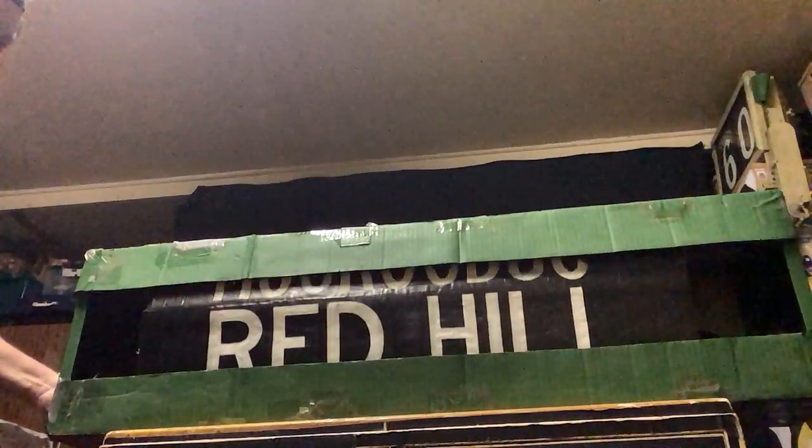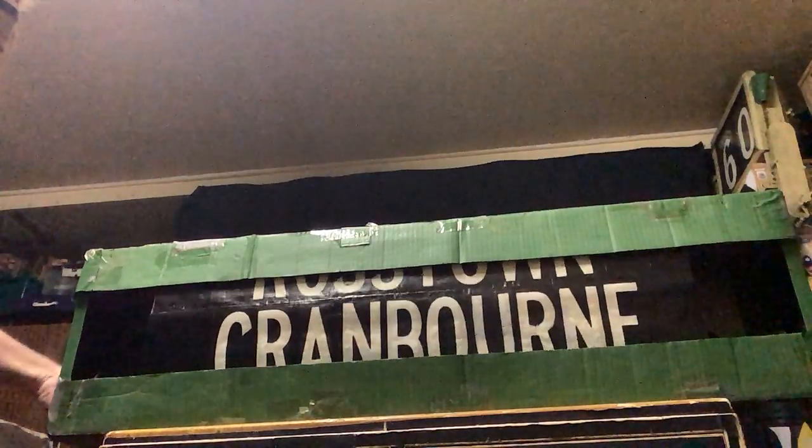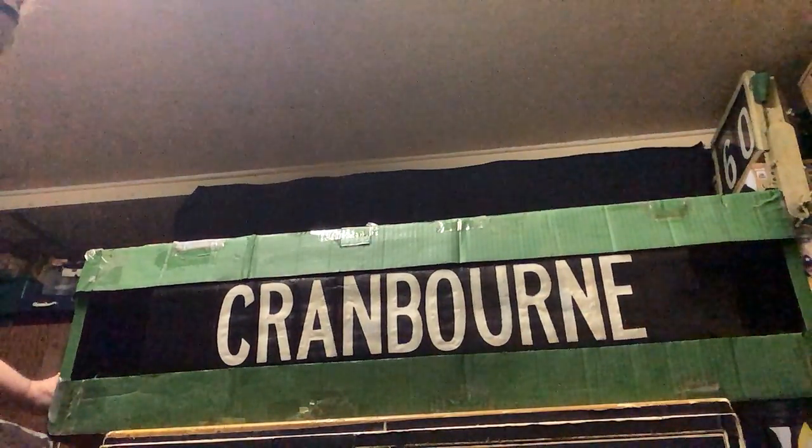Red Hill — no line out there. Ross Town — named it after me I think. That's Carnegie. Cranbourne — yeah, seen that plenty of times.